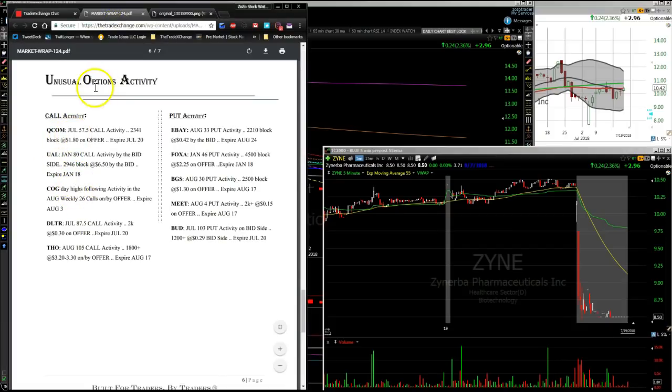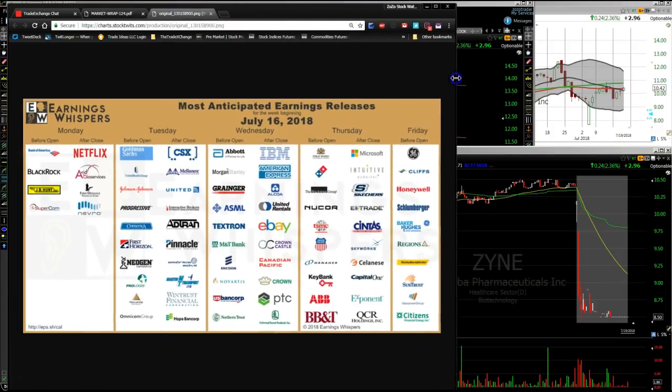Some option call activity, also courtesy of the Trade Exchange. To the call side we had Qualcomm, UAL, COG, DLTR — that's Dollar Tree — and THO. Put activity — which would be negative — included eBay, FOXA, BGS, MEET, and BUD. For earnings before the bell tomorrow, you can see Honeywell, Schlumberger, Baker Hughes, RF — Regions Bank — Cliff CLF, and GE. Those are some of the names reporting before the bell tomorrow.